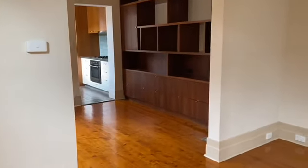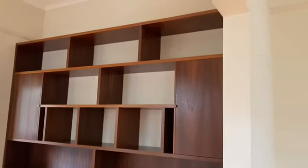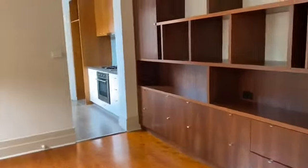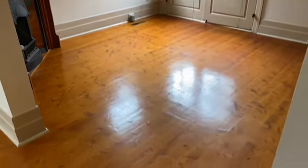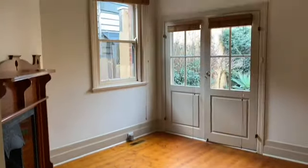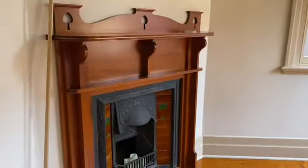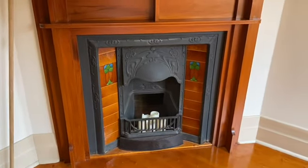Then through to the dining area, there is a full cabinet built on one wall which is terrific — lots of drawers, great for a little bar. The dining area is a great size, nice and light with its own ornate fireplace, really pretty.